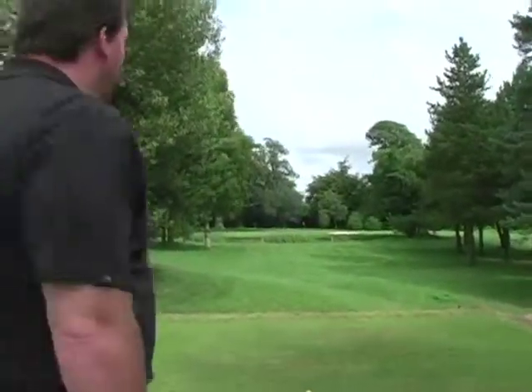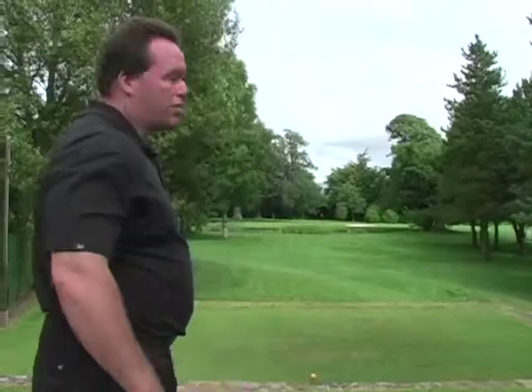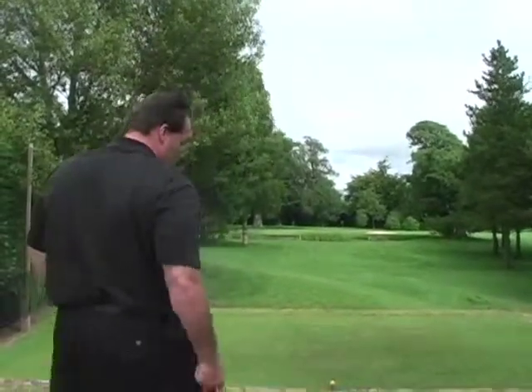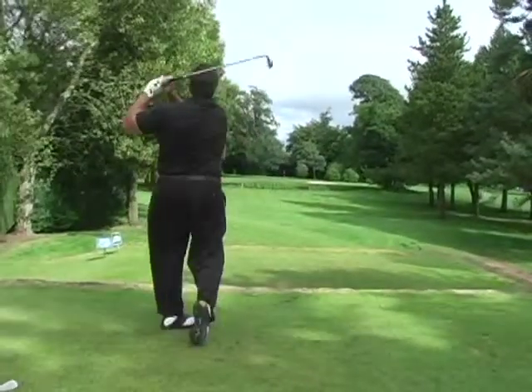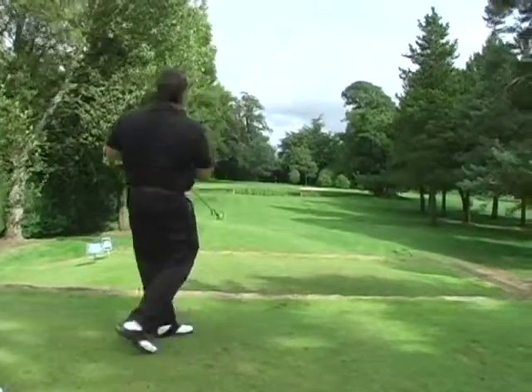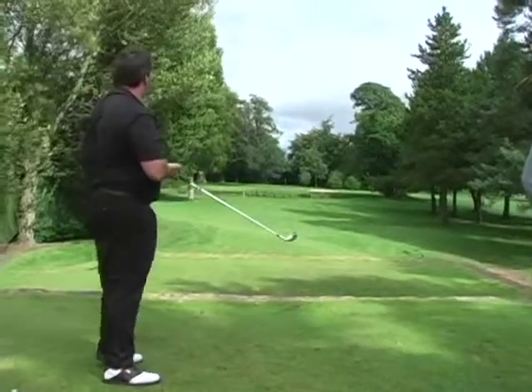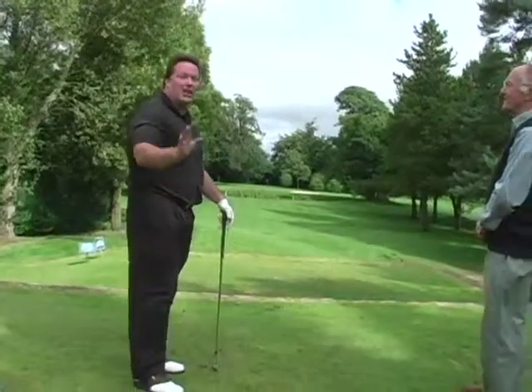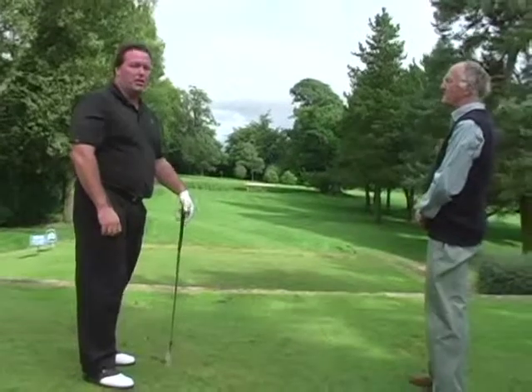As we teed up on Craddock number three, you can really see that wind kicking and blowing. I'm at about 100 yards, so I've grabbed a pitching wedge, and hopefully the wind blowing off the Brecon Beacons is not going to blow that ball too far to the left. Even that pitching wedge was a little bit long — I really caught a hold of it. I thought the wind was going to take it, but a little bit too much club there.